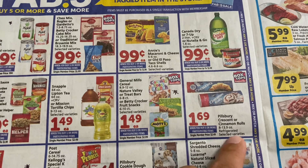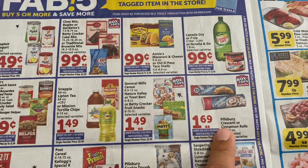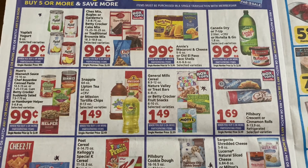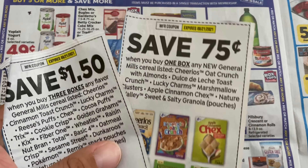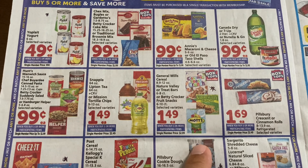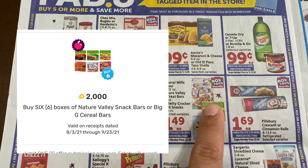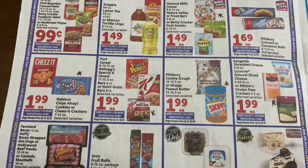We have some cake mix, Chex Mix, macaroni and cheese, and taco items — this is a good deal and there's a $1 off three coupon on the app. We have some General Mills here with coupons: $1.50 off three and 75 cents. There are more coupons for Mott's and Nature's Valley, and on Fetch I had $2 off five for Nature's Valley, so that could be a good deal.